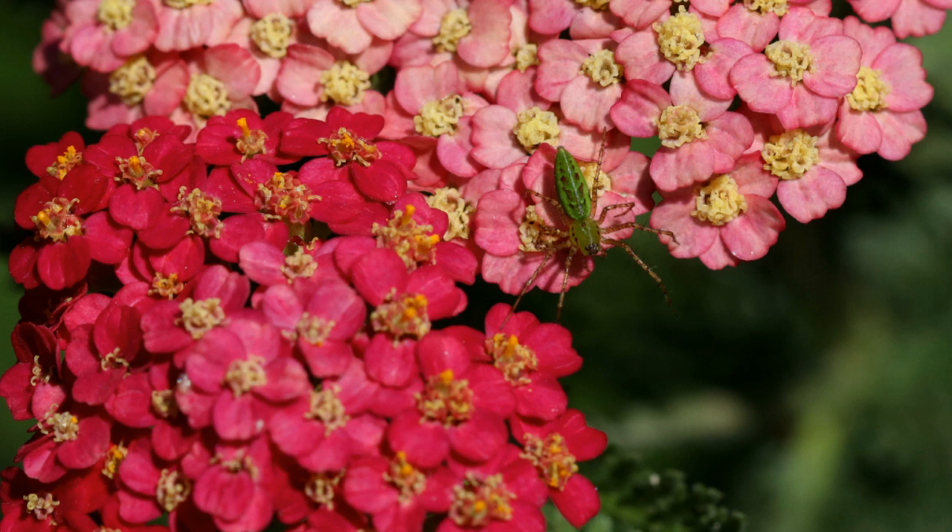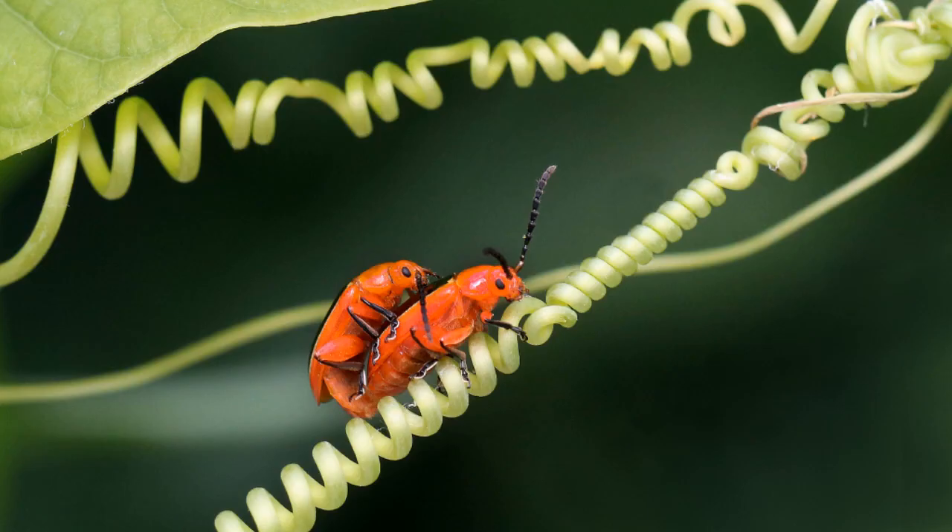This young, small green lynx spider is perched on top of the yarrow, looking for prey. I caught these two passionflower beetles mating on the tendrils of the native yellow passionflower, Passiflora lutea.